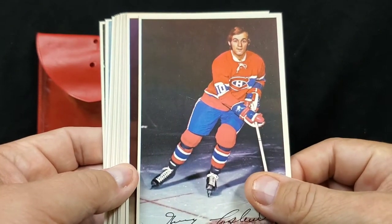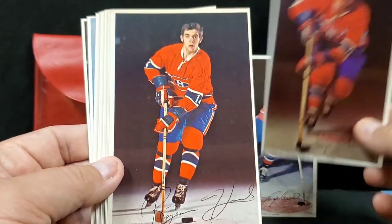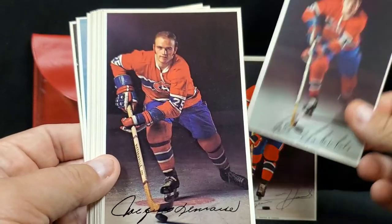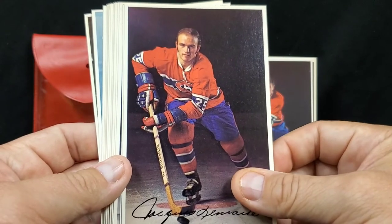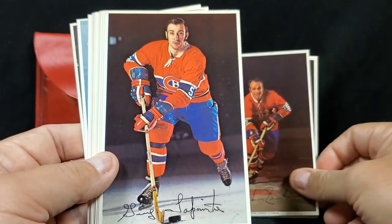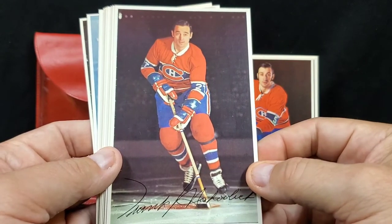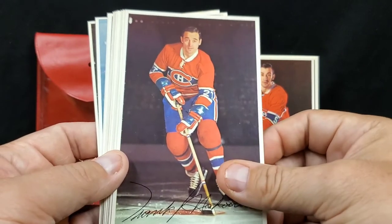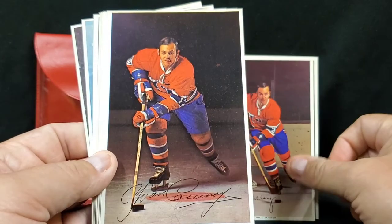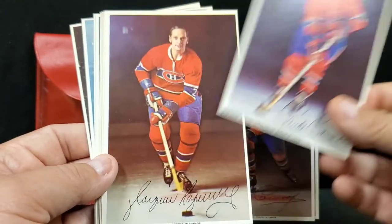Guy Lafleur, Serge Savard, Réjean Houle, Pete Mahovlich — Little M. Jacques Lemaire. Pocket Rocket — Henri Richard. Hall of Fame defenseman Guy Lapointe. There's the Big M — Frank Mahovlich. J.C. Tremblay, who went on to captain the Quebec Nordiques. The Roadrunner, Yvan Cournoyer. Claude Larose.